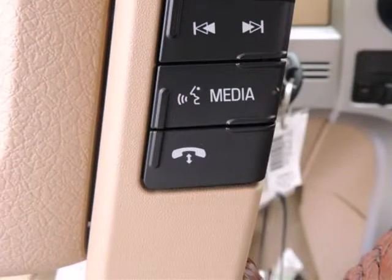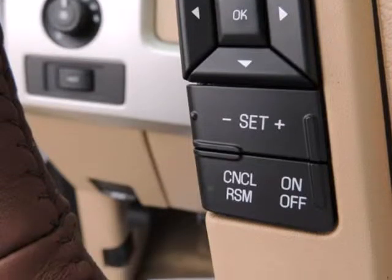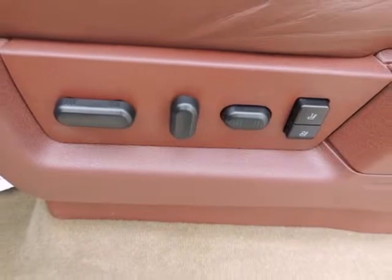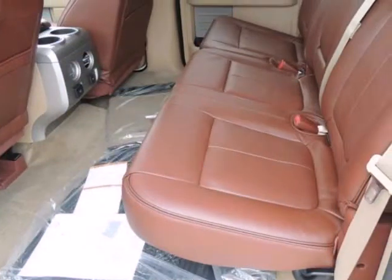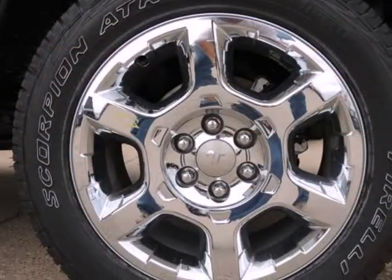Options and safety features include: Low Fuel Warning, Programmable Sound Chimes, and Belt Minder with Audio Mute. Outboard Front Lap and Shoulder Safety Belts, Rear Center 3-Point, Height Adjusters and Pretensioners, Rear Camera, Rear Child Safety Locks, Rear Parking Sensors, Safety Canopy System Curtain First and Second Row Airbags, and Side Impact Beams.